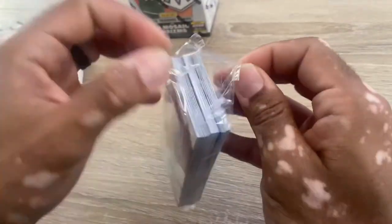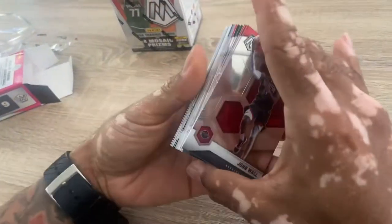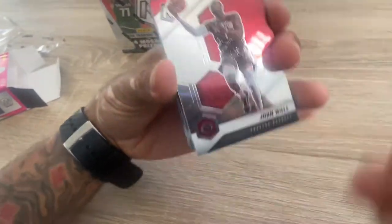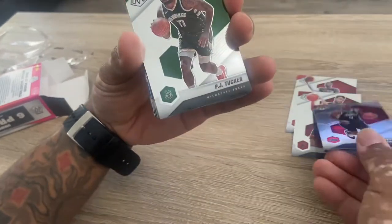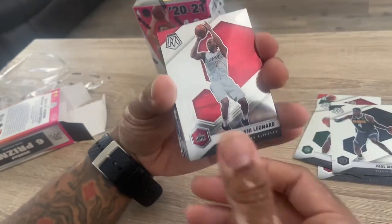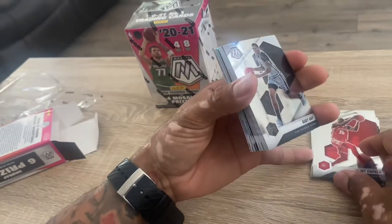These boxes were $40, pretty good price considering a lot of other retail stuff. I'm gonna just slow roll this. Let's open it up. You get a lot of base cards.